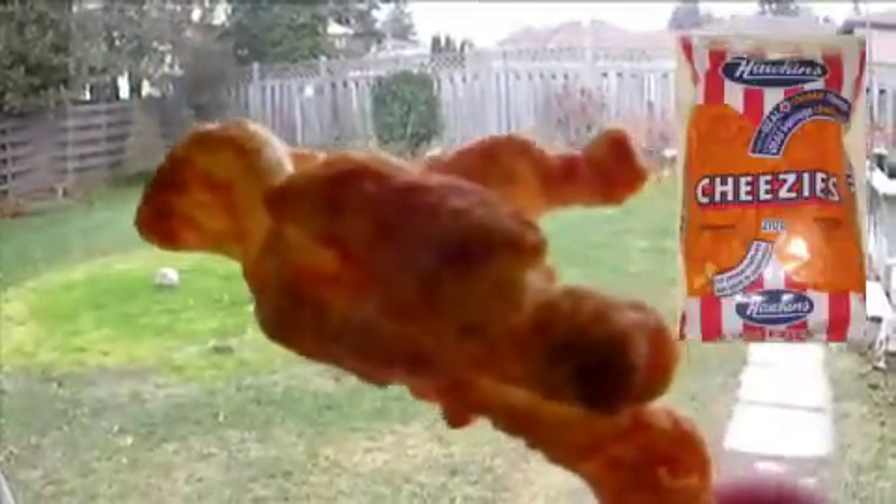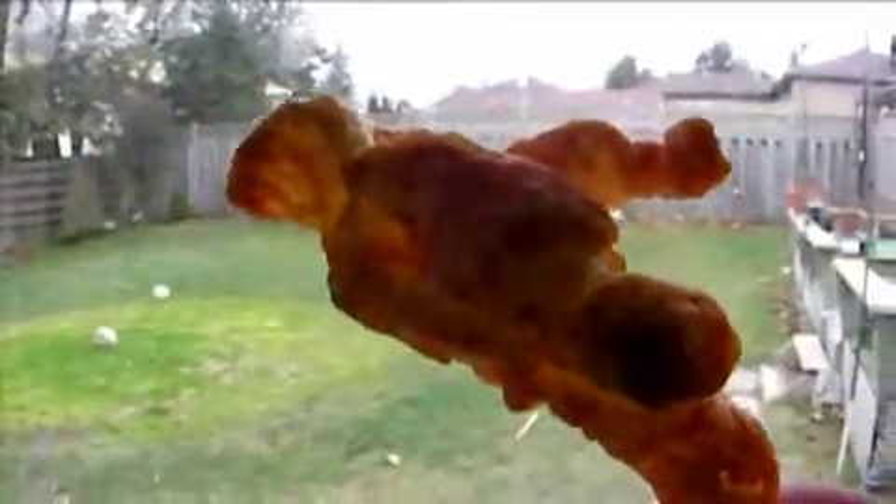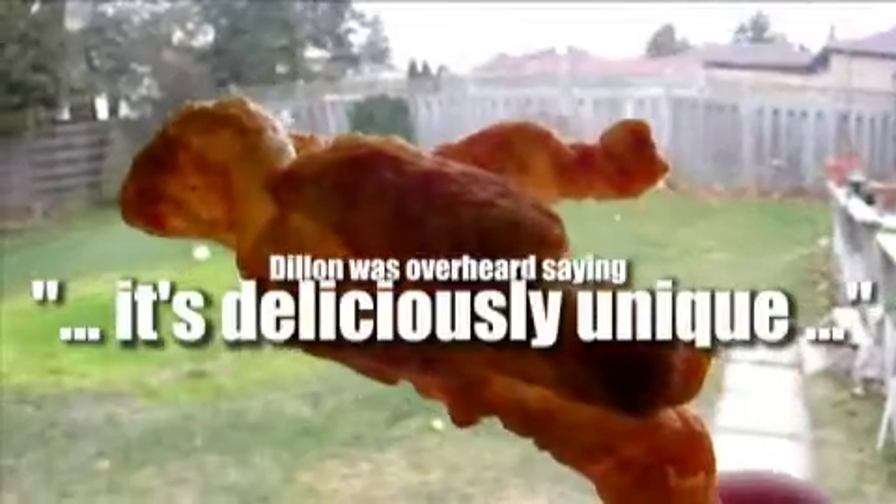I thought initially it might have been a Cheesy. A Cheesy is made by Hawkins in Belleville, Ontario. But no, this is a Crunchit or a Crunchy — we'll see which one.